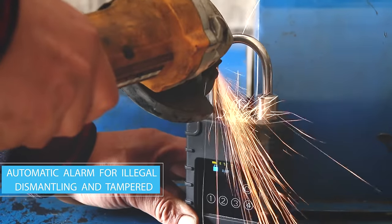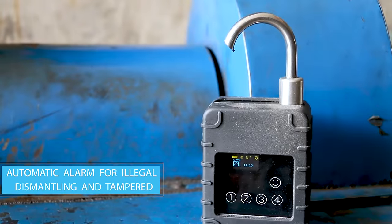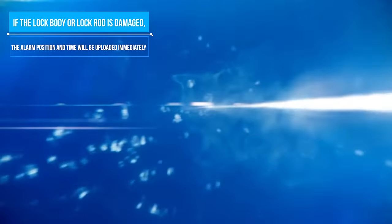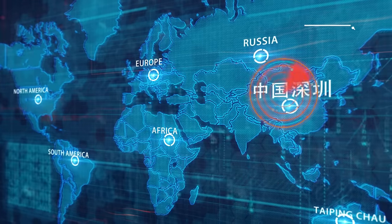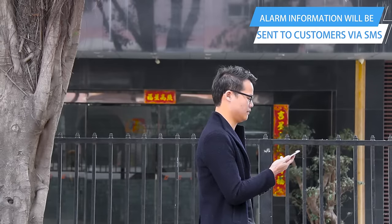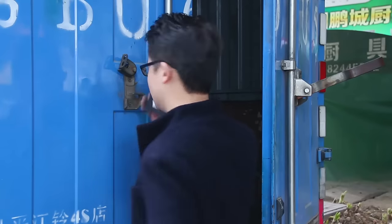The HHD lock has built-in various sensors. When the device is tampered with or illegally disassembled, it will send alarm information to the platform in real-time. At the same time, the device will also send an abnormal message to clients by SMS or email, so that customers can check the cargo immediately.